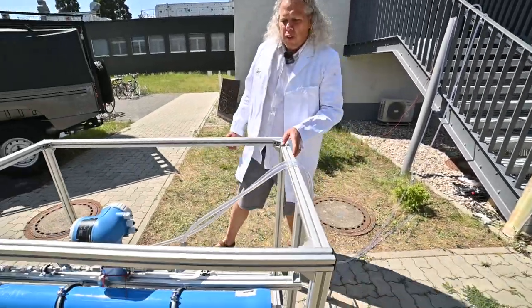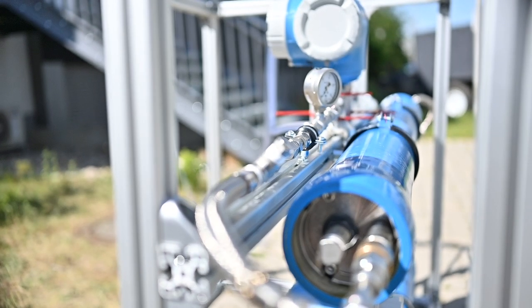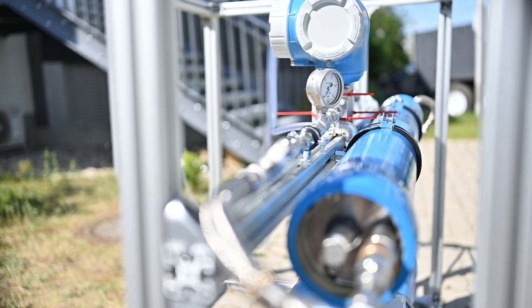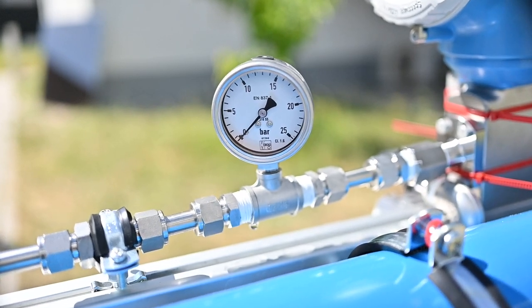The water flows firstly through this ultrafiltration membrane here on top in our system, which is responsible for removing particles, viruses, and bacteria.